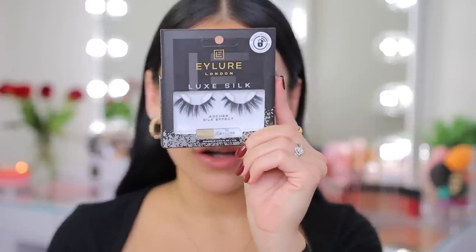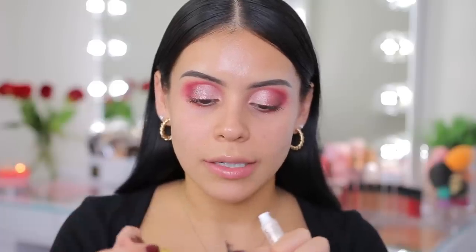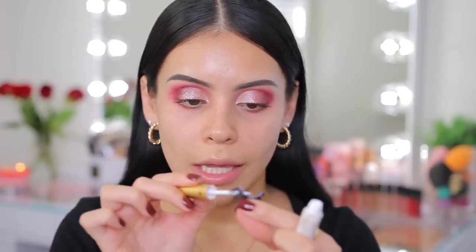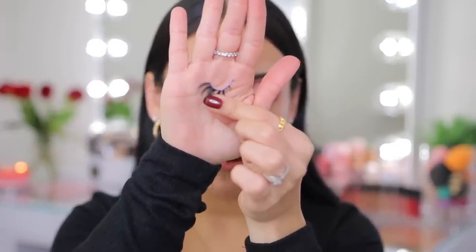For lashes today, I'm going to go with the Eilure Luxe Silk Asher Silk Effect lashes. I'm going to pop these on with my favorite lash glue — Kiss Strip Lash Adhesive. It's $3, and if you need a good lash glue, this one is it. It's just the best, honestly. The key to your lashes is letting the glue dry for at least a minute, sometimes 30 seconds depending on how thin or thick the lash band is. These have a little bit of a thicker lash band, so I usually like to let this dry for about 60 seconds.